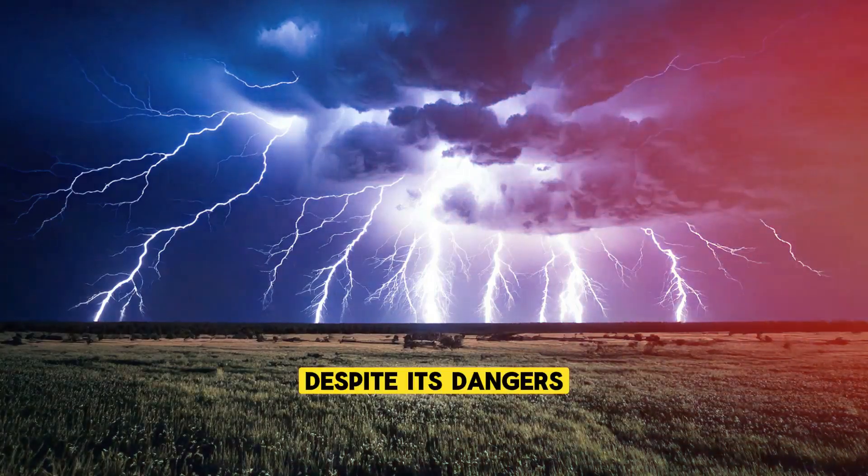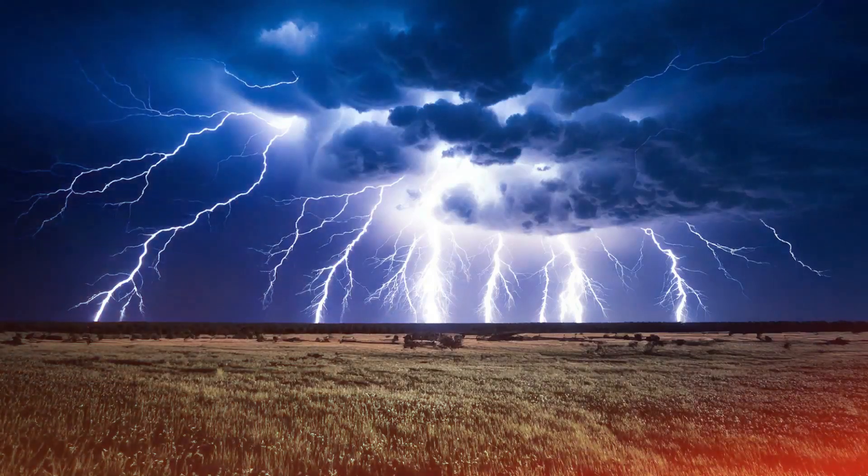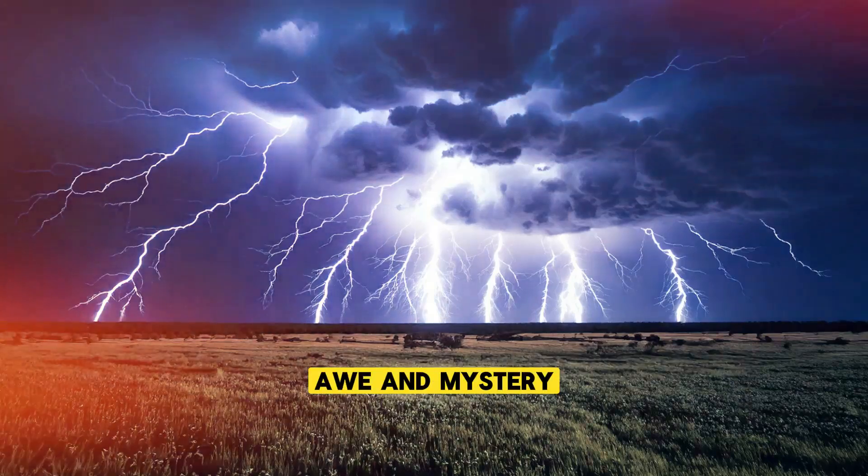Despite its dangers, lightning also serves as a source of wonder and inspiration. Throughout history, it has been a symbol of power, awe, and mystery.